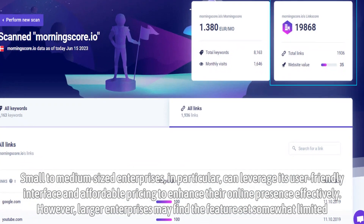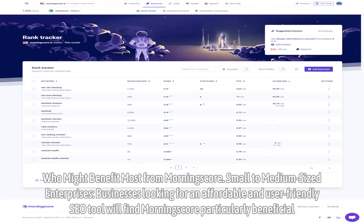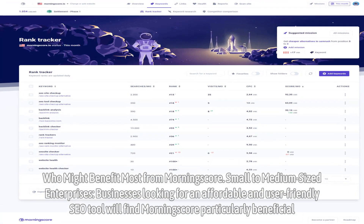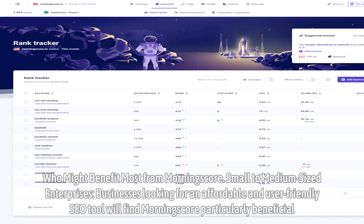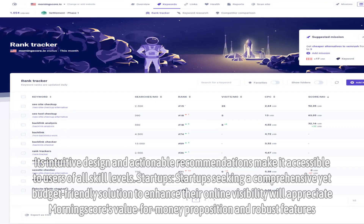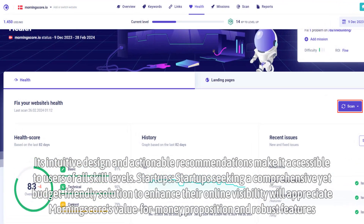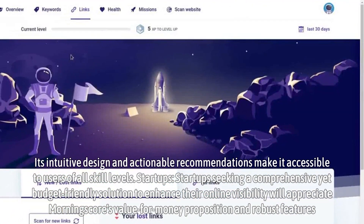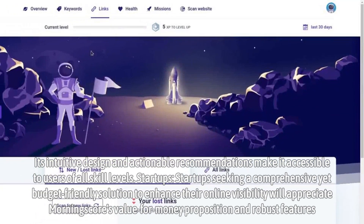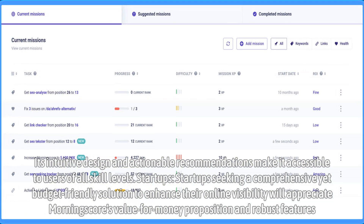Who might benefit most from MorningScore? Small to medium-sized enterprises and businesses looking for an affordable and user-friendly SEO tool will find MorningScore particularly beneficial. Its intuitive design and actionable recommendations make it accessible to users of all skill levels. Startups seeking a comprehensive yet budget-friendly solution to enhance their online visibility will also appreciate MorningScore's value-for-money proposition and robust features.